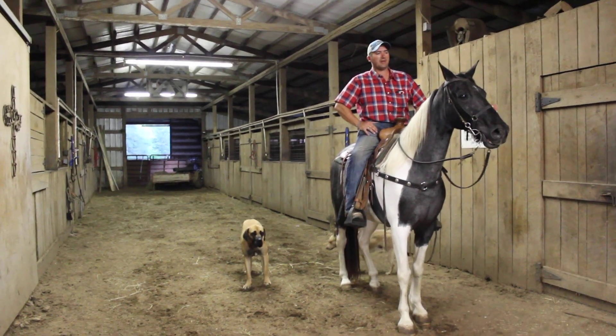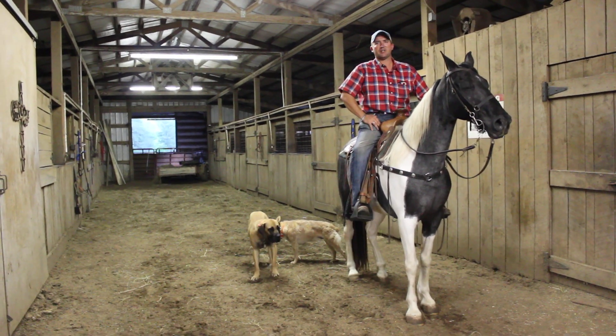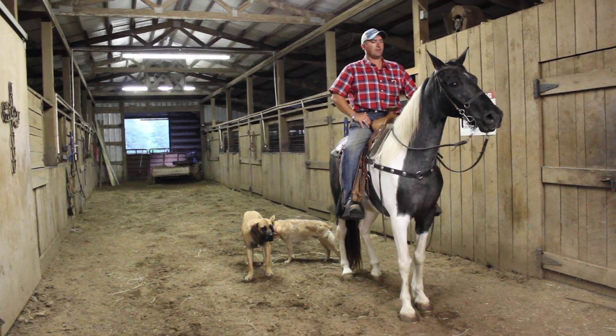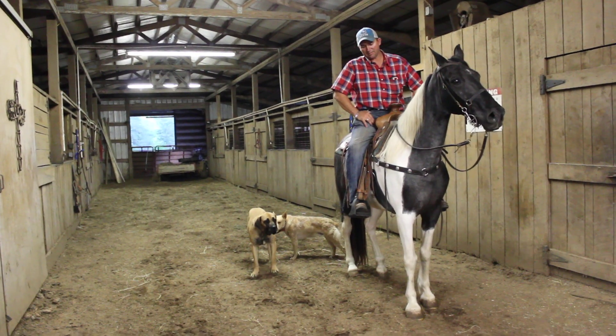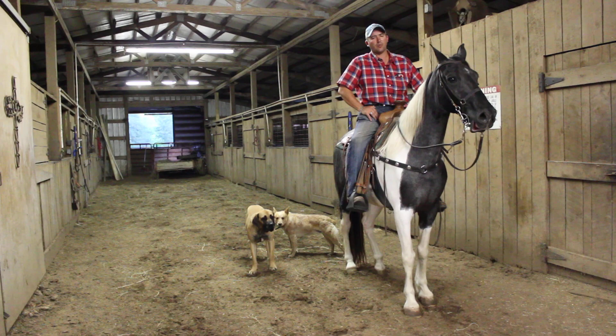This is Blue Bayou, 15-3, Blue Roan and White Spotted Gelding. He's a registered Tennessee Walking Horse. He's a really, really nice gelding — big, stout, heavy bone, thick-maned gelding. Great trail horse and good anywhere you want to put him.